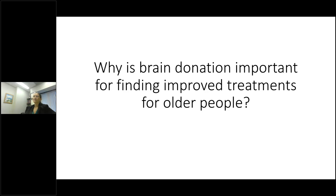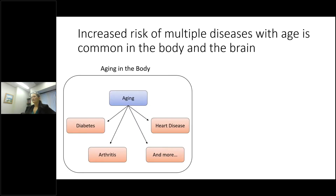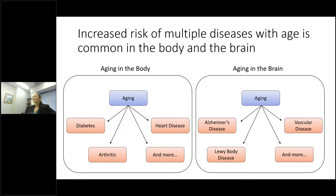So why is brain donation important for finding improved treatments for older people? It turns out there's an increased risk of multiple diseases occurring with aging in both the body and the brain. It's common knowledge that with aging the risk increases for diabetes, arthritis, heart disease and many more — and they're not mutually exclusive. That's true in the brain as well: with aging, your risk increases for Alzheimer's disease, Lewy body disease, vascular disease and more, and an individual with Alzheimer's disease might also have Lewy body disease, for example.